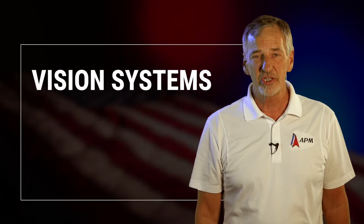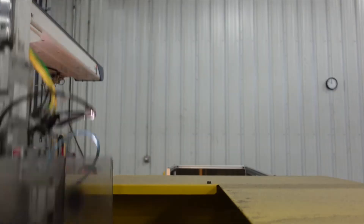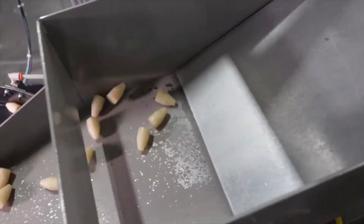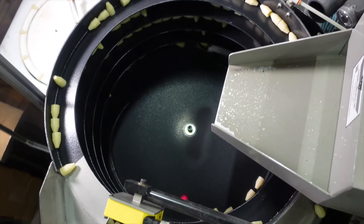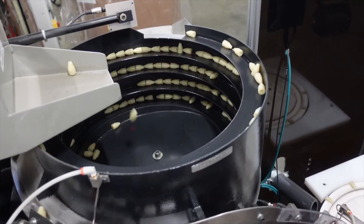We're using vision systems for visual inspection of high volume parts so that our customer does not get any bad parts. This is an example of where instead of using people who make mistakes,